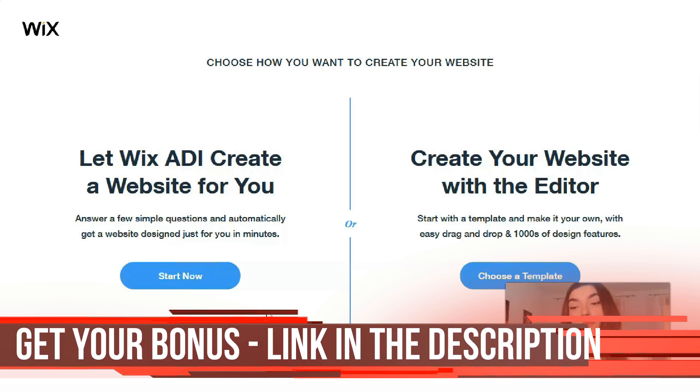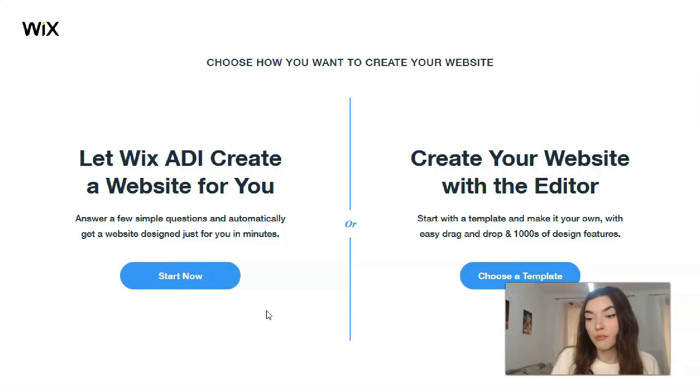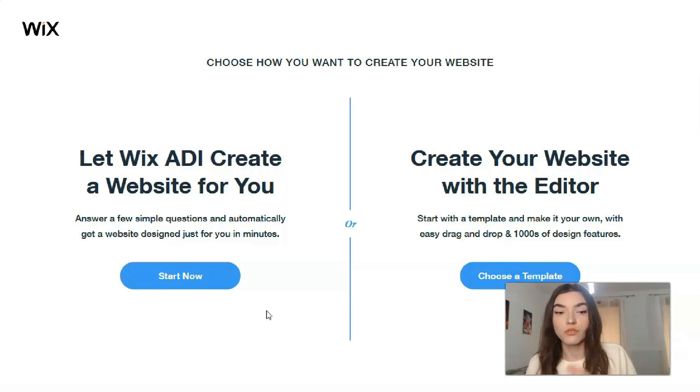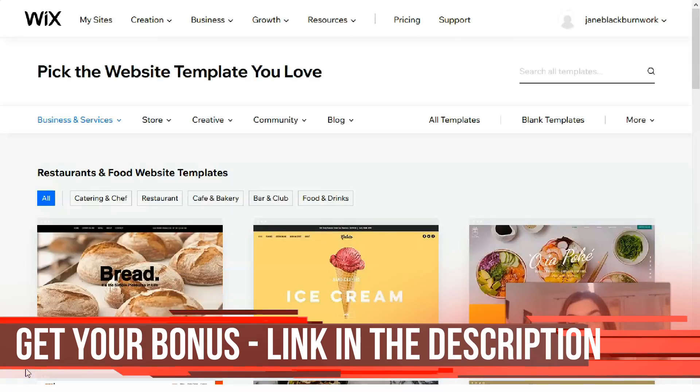Creating your website with the Editor is the best option for me. With the Editor, you can control each element — it's just like gathering all the pieces of a puzzle into one whole picture. You need to choose a template you want to work with and then customize it to your liking. The Editor is the best option, and we will continue our work with the Editor of course.